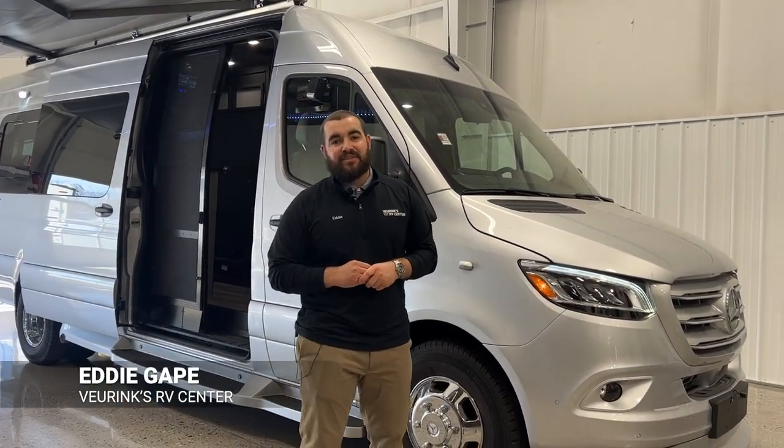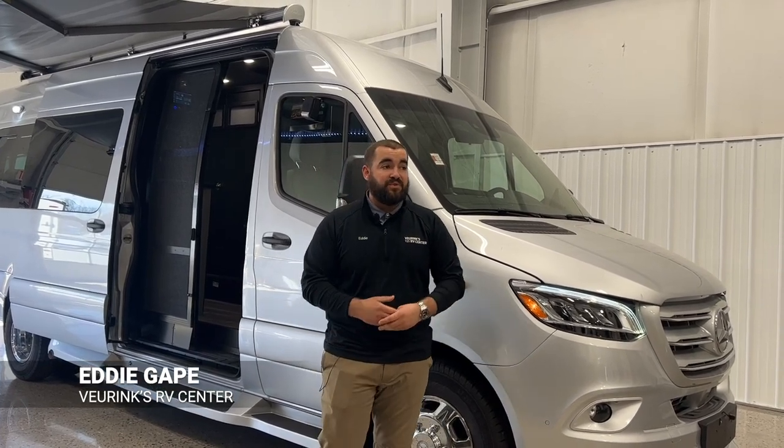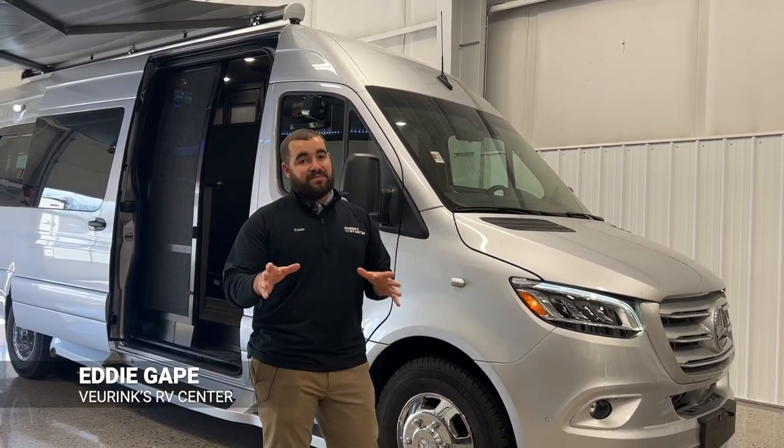Hey guys, it's Eddie here at Vurenx RV Center in Grand Rapids, Michigan. I'm actually inside of our showroom right now, which we don't do a ton of videos in here, but I have something special for you today.